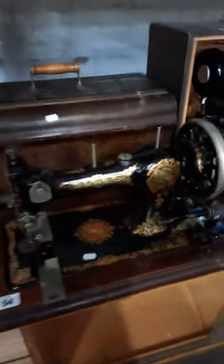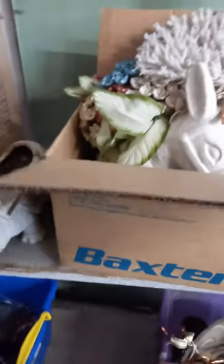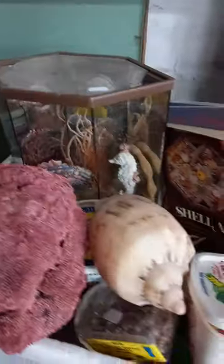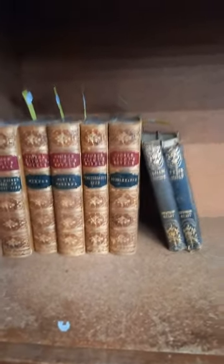Three nice vintage sewing machines — two Singers and a Jones. They're all in great condition. Cutlery. More metalware. More shell art. Big chunks of coral. Little seahorses made out of fish — a little display. Some nice wooden carvings, some nice old books — George Eliot's novels and a set of Oscar Wilde books.